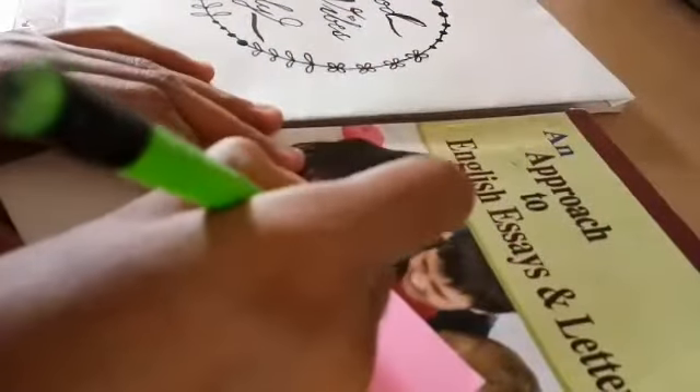My next tip is to use sticky notes. I used to write down the important notes on the sticky notes and then I just stick them to my textbooks or to my closet and so on.